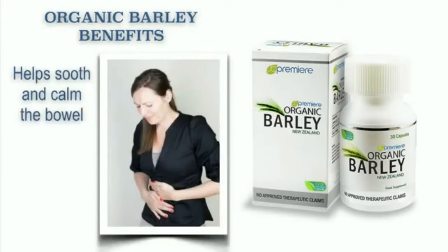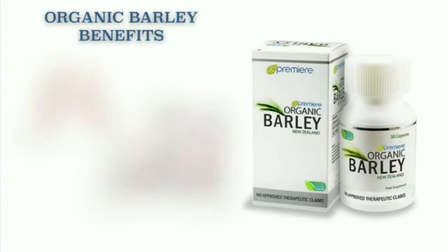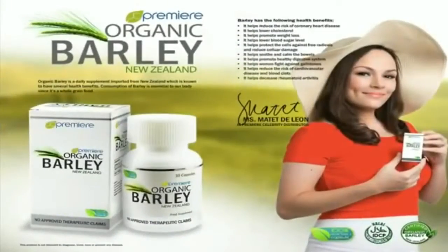It helps soothe and calm the bowel. It helps promote weight loss and helps relieve rheumatism and gout. JC Premier Organic Barley is simply amazing.